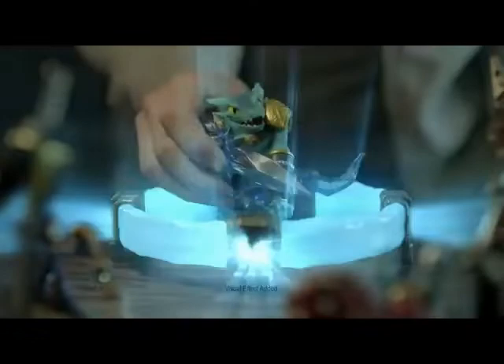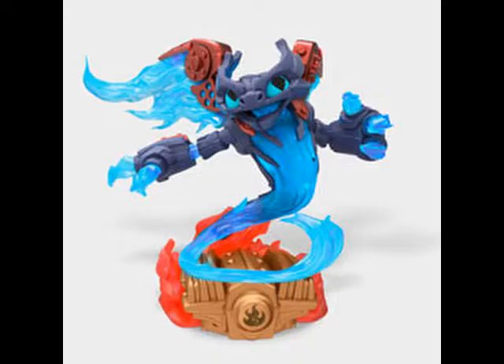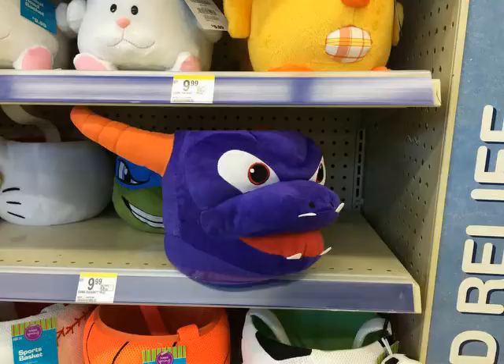Next year, Trap Team released. Spyro got the shiny new figure titled Elite Spyro, and that's all he has in terms of merch for Trap Team. Super Chargers came out with Dark Spyro — for the first time, Dark Spyro gets merch, but it honestly looks nothing like the Dark Spyro I know. Get another Halloween basket, and this one is a tad better — it's Spyro's decapitated head for you to carry around and fill with candy. Happy Halloween, everybody!